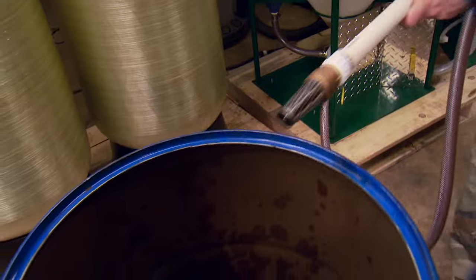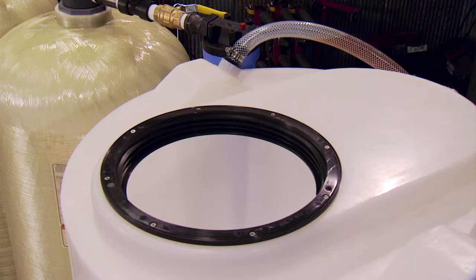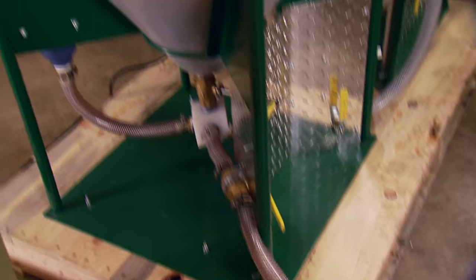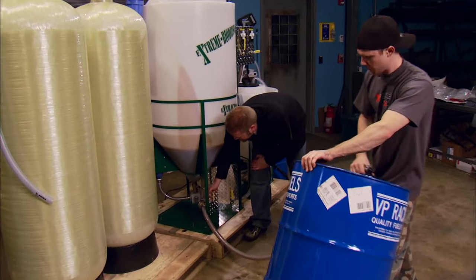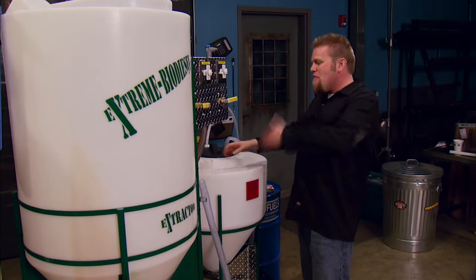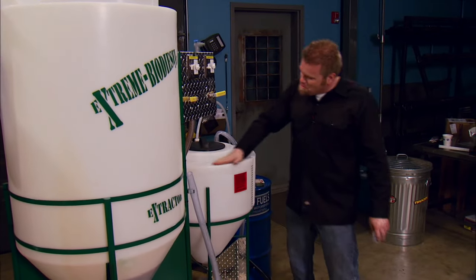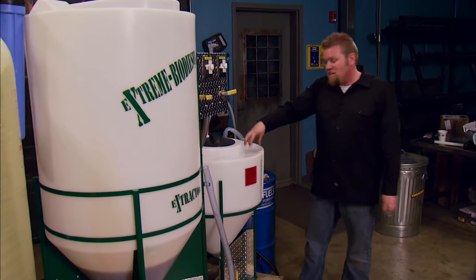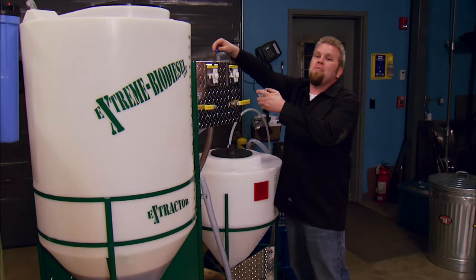Once the oil is hot enough, we draw it into the main chamber using the pickup tube attached to the control panel. Before we make any fuel, we need to mix it really well inside the chamber — so we close these two valves and let it run through for about 15 to 20 minutes. Now we need to know how much methanol and KOH to add, and to do that we're going to take a sample of our oil and perform a simple pH test.